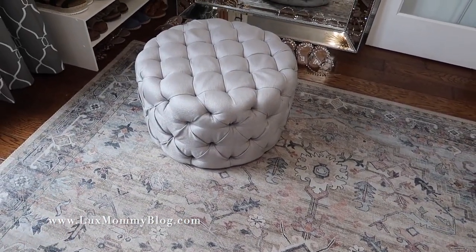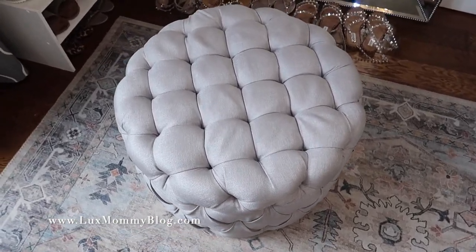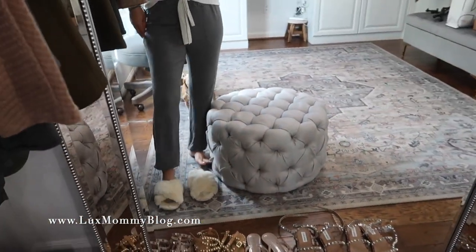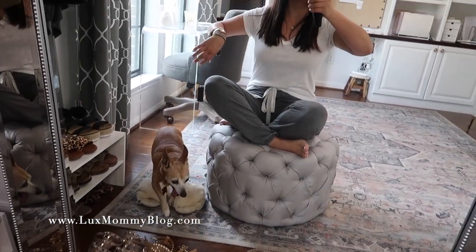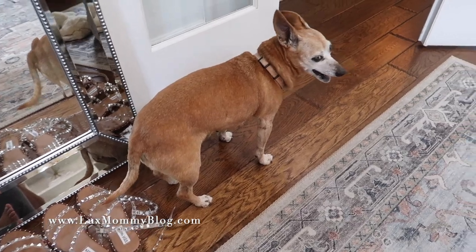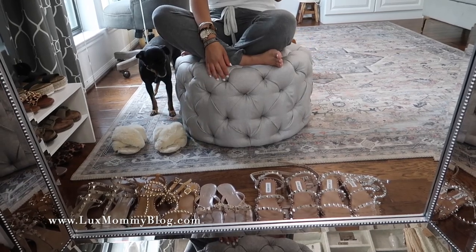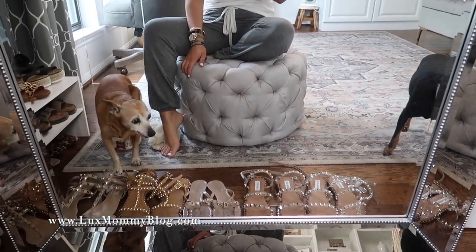I just got this ottoman and I shared it on Instagram — y'all loved it! I love the price point. It's super affordable — like $130. The size is perfect for this space and it looks way more expensive than it is. I've seen these other places for way more. You can see I'm hanging out in my joggers today. Speaking of which, these joggers are one of my faves — so comfortable. If you're looking for an ottoman, I'm actually already thinking of another place to buy one for the house because it's too pretty to be cooped up here in my office.